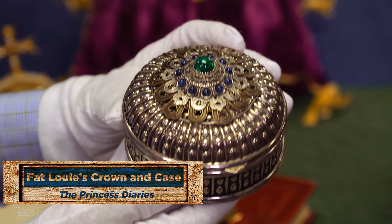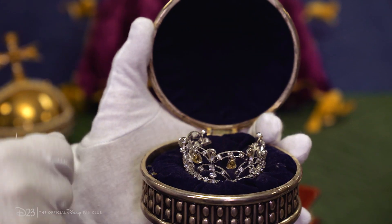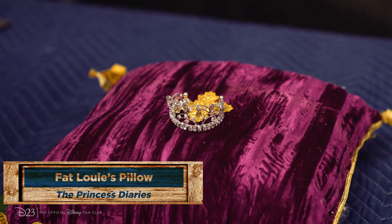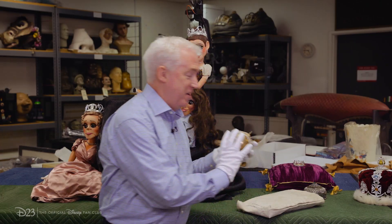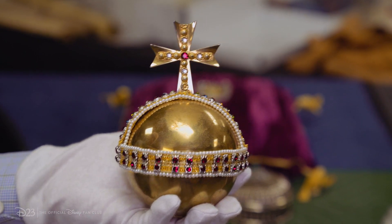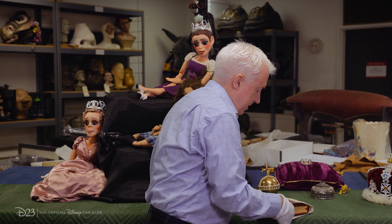The other crown we have in our collection is for Fat Louie. Fat Louie the cat has his own crown, a case to keep it in, and his own pillow to display it on — the cat's got nicer pillows than I do. You will also notice in the coronation scene the golden orb, which Anne Hathaway holds in her right hand during the coronation.